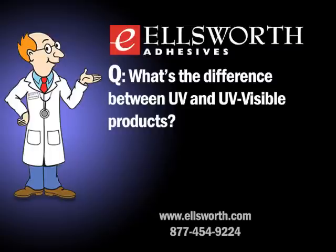UV products have been around for 20–25 years, and UV-visible products for a somewhat lesser period. Most customers will want to go with a UV-visible product because they offer advantages over UV-only products without the reverse being true. UV-visible products can cure substrates that block UV light, they cure more rapidly by using a greater portion of a lamp's output, and they also cure deeper.